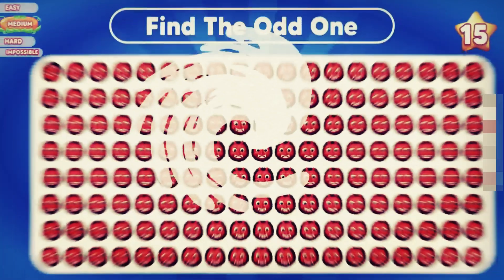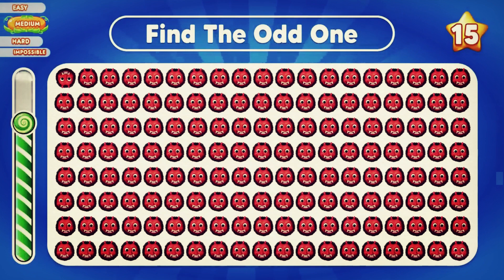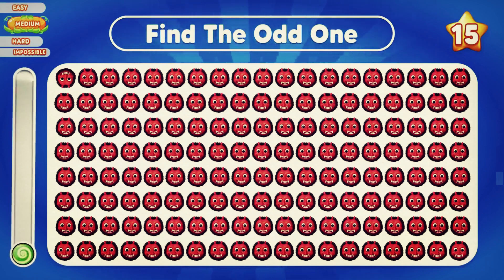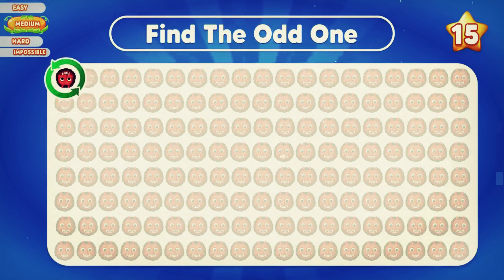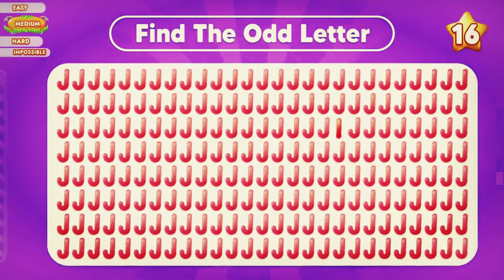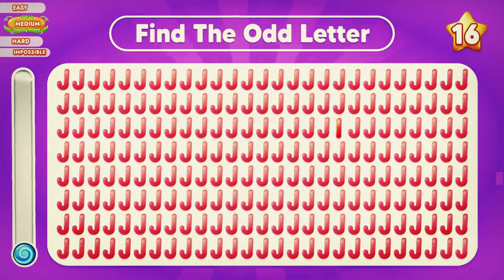Can you tell me the odd one? The odd one is in the first row. Can you find the odd letter I? It's located in the third row.